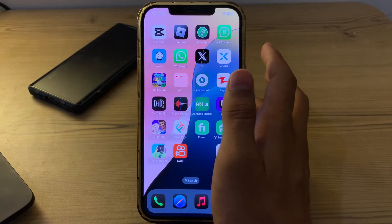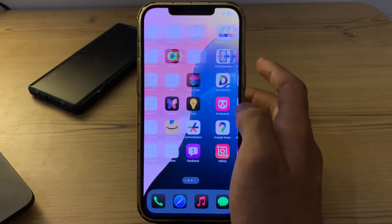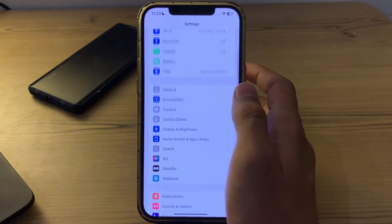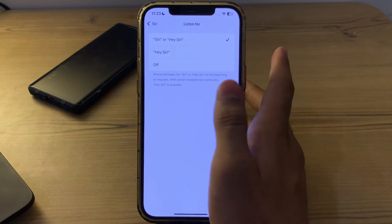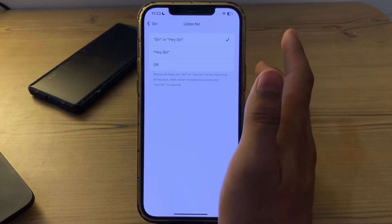After this, make sure that Siri is enabled on your iPhone. Go to Settings, scroll down until you see Siri, and tap on it. Now tap on 'Listen For' and make sure that 'Siri' or 'Hey Siri' is enabled.